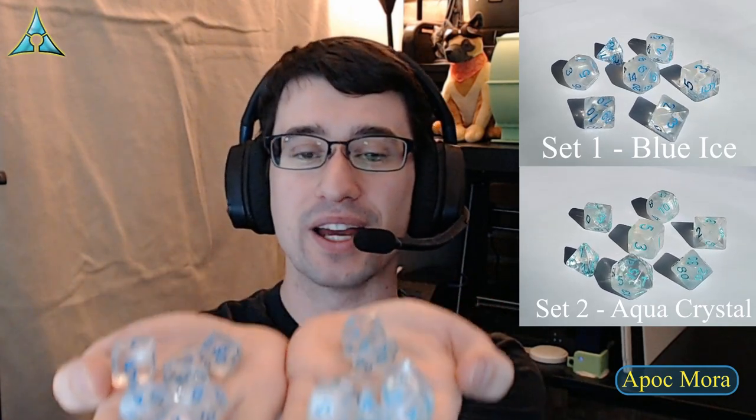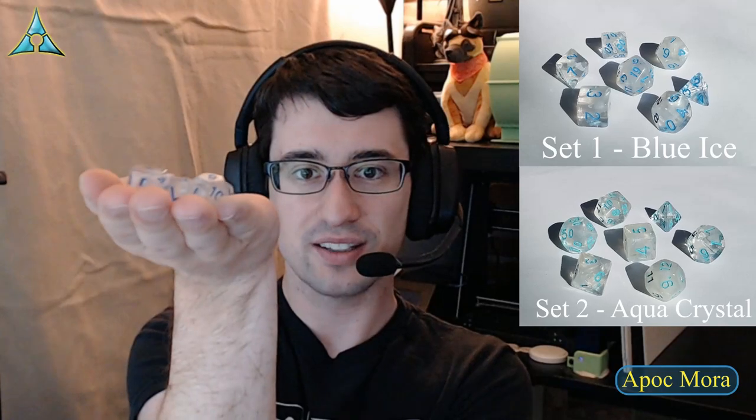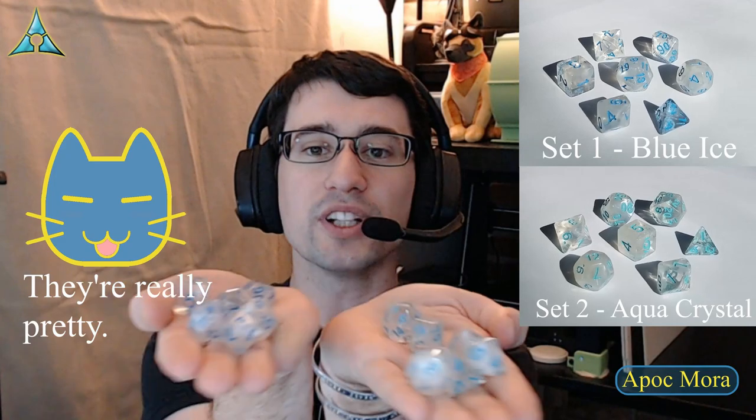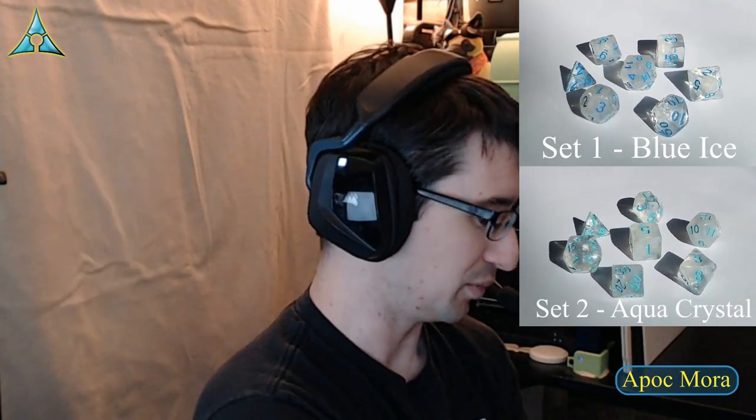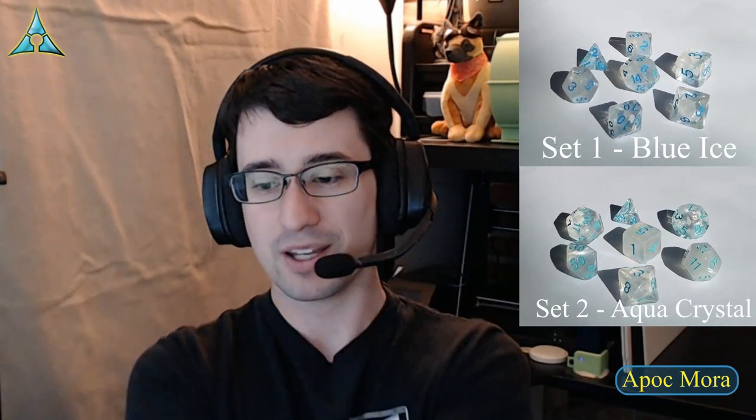Lily is handing me two sets that kind of look like icicles. We have one that is blue and one that is a kind of aqua, so a blue set and an aqua set side by side — they're really pretty. Very simple but elegant in their style. Like a mix between liquid and crystalline ice. I personally think I like the aqua set better than the blue set. Lily likes blue, I like aqua — curious what other people think.